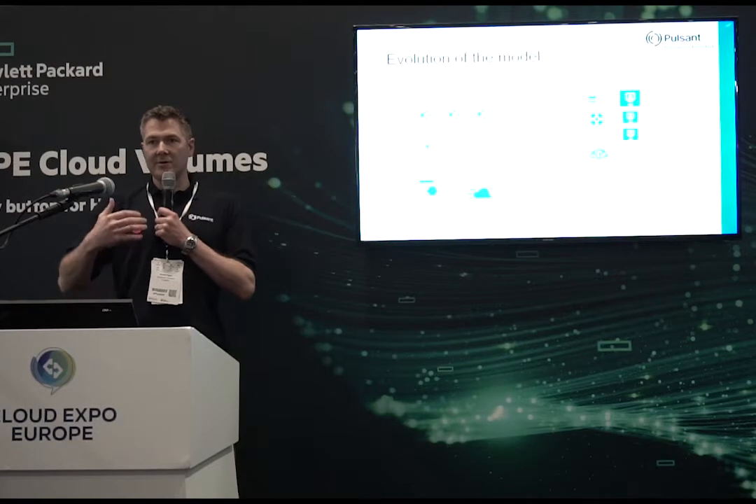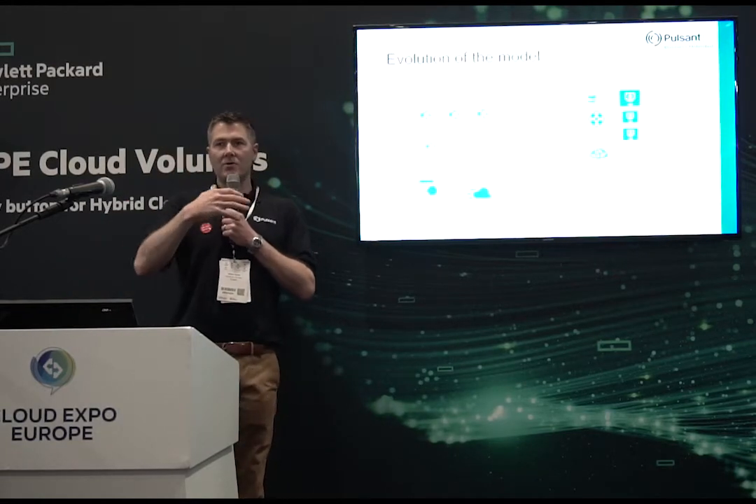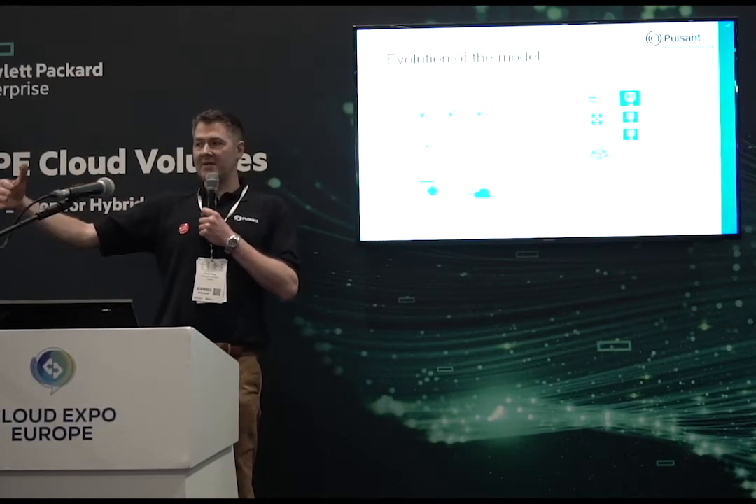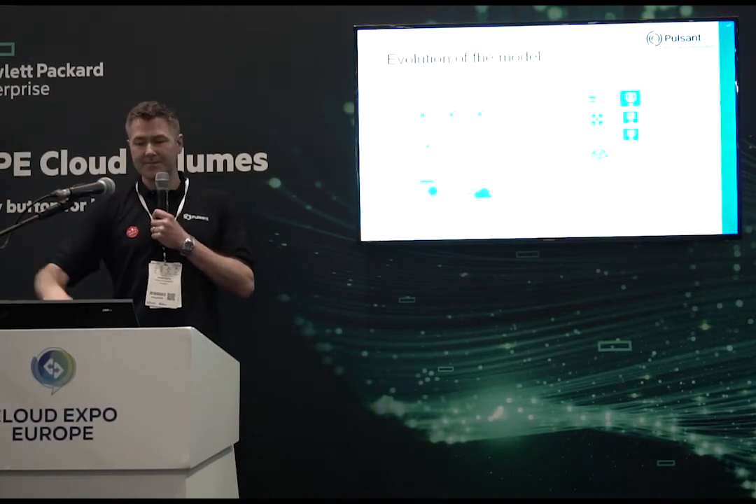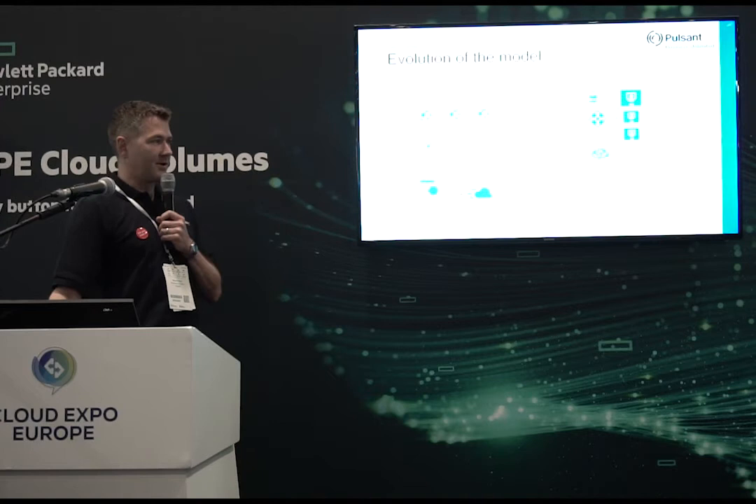From Pulseman's perspective, we're an infrastructure provider. What we want to be able to do is deliver that infrastructure for somebody to then change their application.